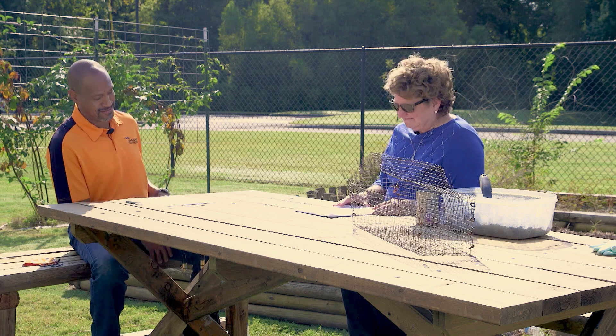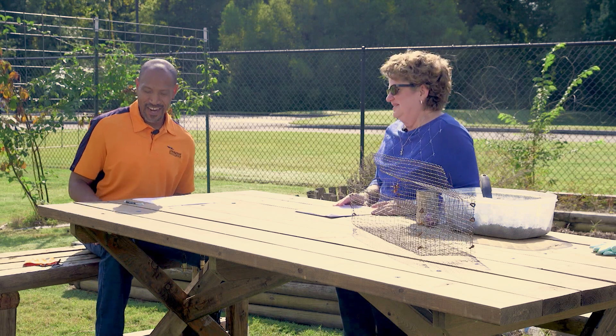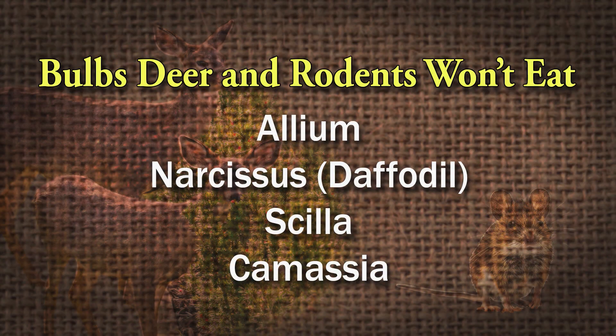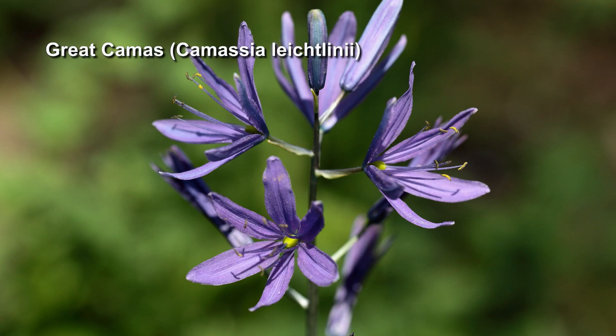There are other bulbs that you can use — options that deer do not like. Those are crocus, hyacinths, and muscari. The deer don't like those, but rodents can. Some that are both deer and rodent resistant are alliums — the onions — of course. There's the daffodils, the narcissus, the jonquils — the 13 categories we've talked about before. Also scylla and carmazia. The carmazia is actually native to the southwest U.S. and it kind of naturalizes. It's real pretty when it blooms.